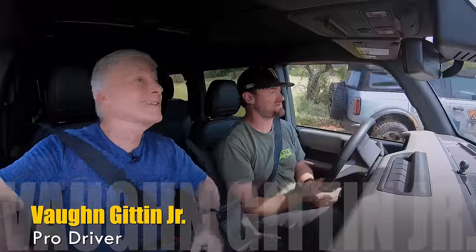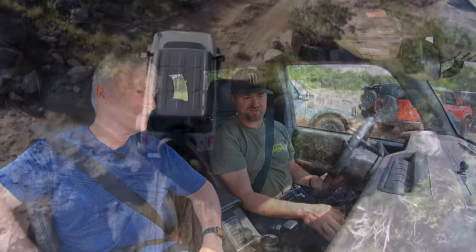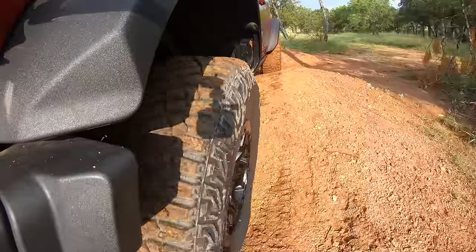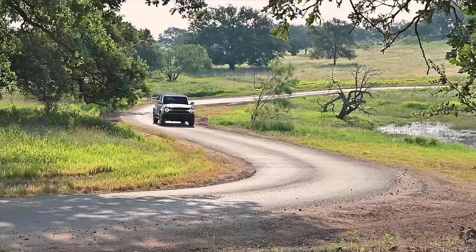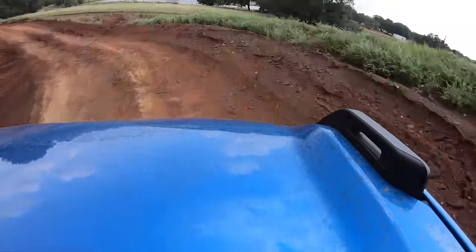My favorite thing about Bronco is how much confidence it inspires and how accessible it is for amateurs and pros. You turn the GOAT modes — you look at the terrain, say we're looking at sand, you put it in sand mode, it automatically locks the rear diff. It also has trail turn assist, which locks the inside tire to help you when you're on trails. I'll have videos on the technologies available on the new Bronco two-door and four-door, plus a full review once the embargo lifts on driving impressions, both on and off-road. I popped a few GoPros on the Bronco to show you what it and Vaughn Gittin Jr. can do.